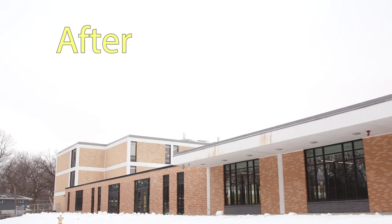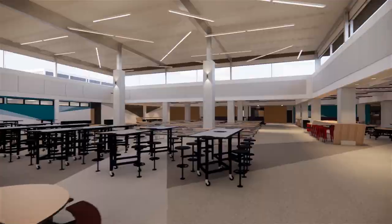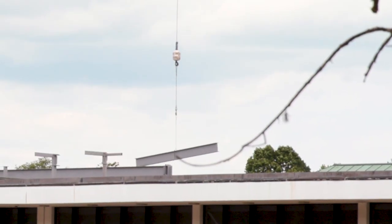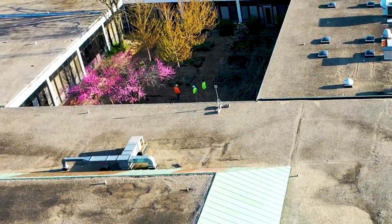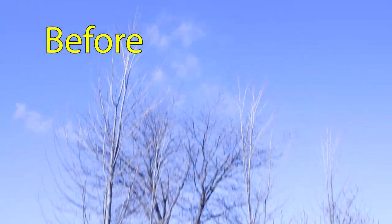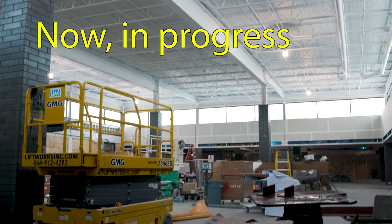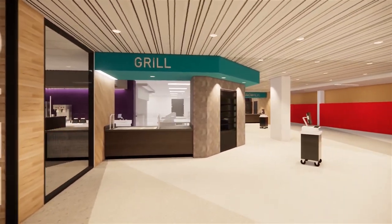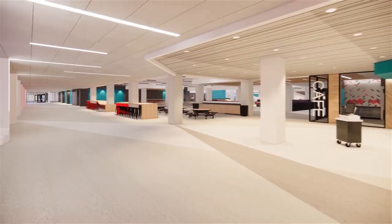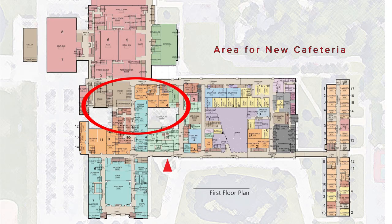In February or March-ish, we're looking at the brand new student cafeteria, which is the steel structure that everybody has seen from D Road as they've driven by the school, arising from what was the old courtyard. That's going to be a much larger student cafeteria than what we currently have, with brand new serving lines, student advisory rooms right off the cafeteria, the college and career center, as well as student services.